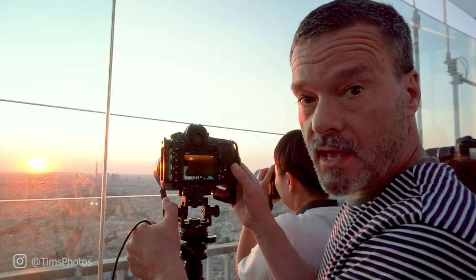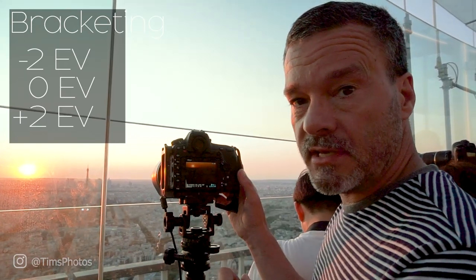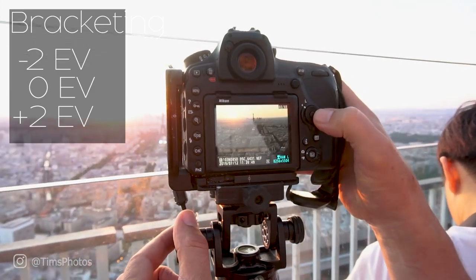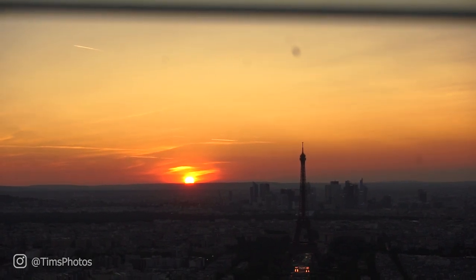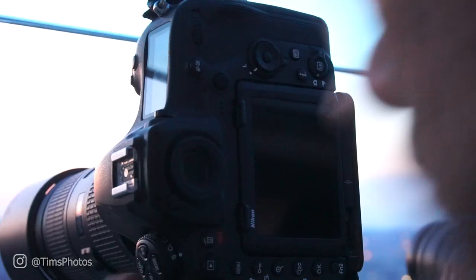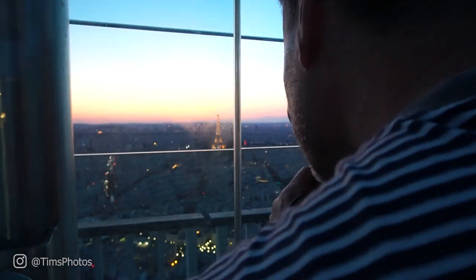I'm definitely bracketing and using a minus two EV, a plus two EV, and a zero EV — the middle one, the dark one, and the bright one. This is usually a tough shot because the foreground is dark and there's a very bright sky in the background. The only way to do this is with HDR. So I took the three photos and blended them together, and this is the result.